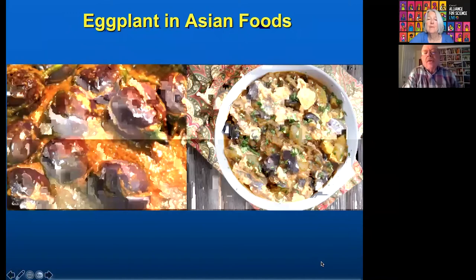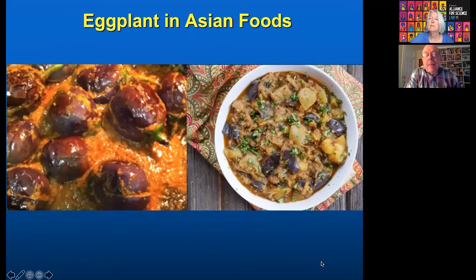You have to understand that eggplant — we don't eat so much of it in the US, but in Asian foods it is a daily thing consumed. Eggplant functions kind of like a bread; it soaks up the sauces and curries. In Bangladesh and India, people eat eggplant on a daily basis. It's a very important food crop throughout the Asian world. There are probably a hundred different varieties of eggplant in Bangladesh that people consume.